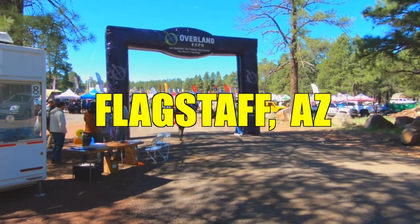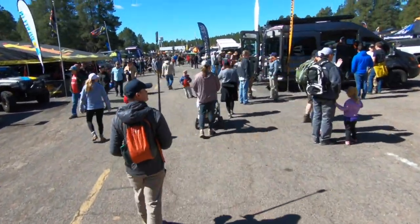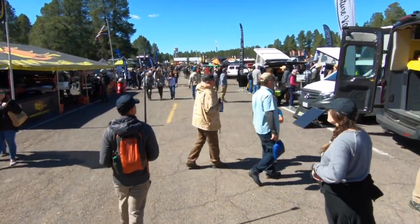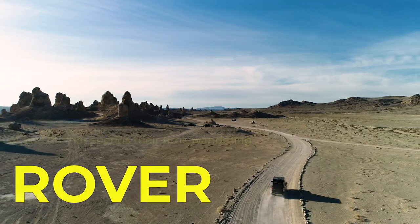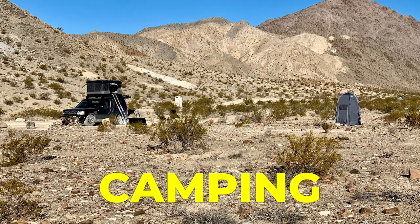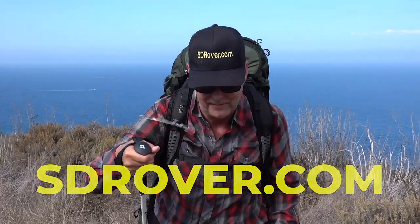Hello. Well, here I am, finally made it to Overland Expo West 2019, grabbing a little bit of lunch.